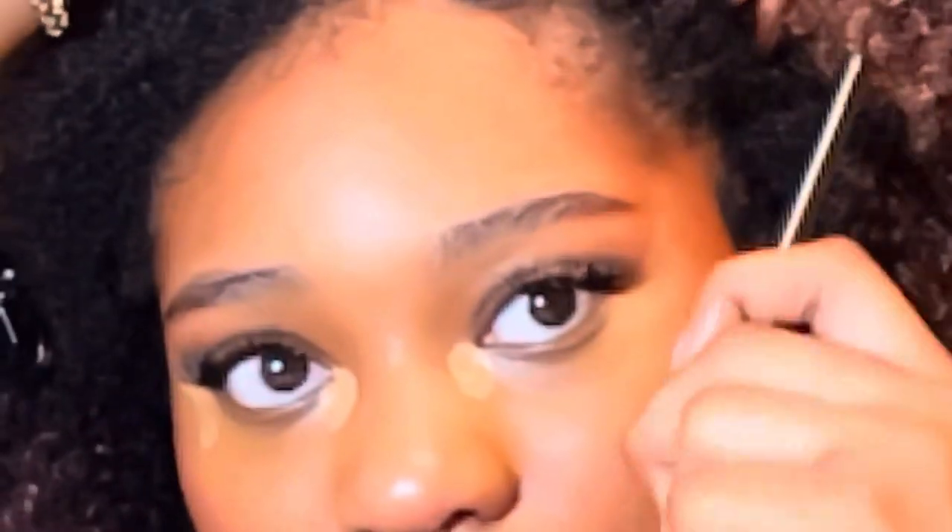I blend it in the direction I want it to go. You can't quite see it because of my hair's shadow, but it's going up.